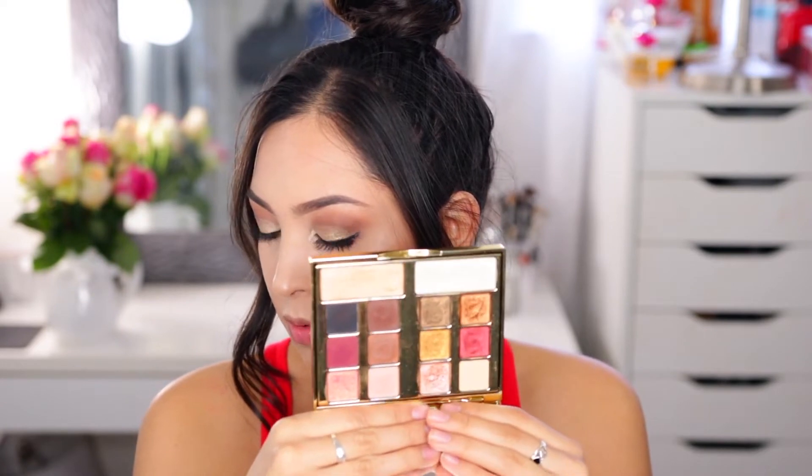The next palette is the Milani Gilded Desires palette. This palette is just gorgeous. It has beautiful neutral shades in there. The shimmers are really really beautiful and the highlights are amazing — they are seriously so blinding. Overall a very very good palette and it's also a great everyday palette.